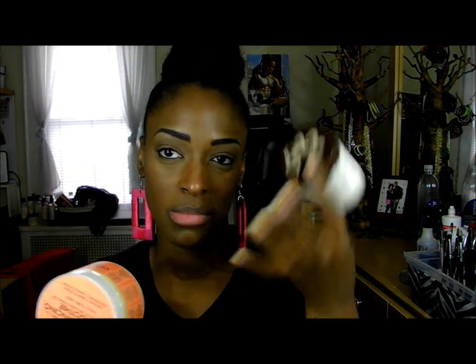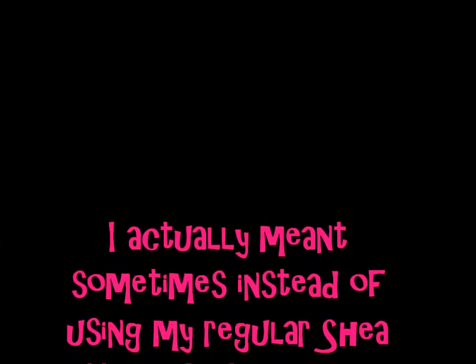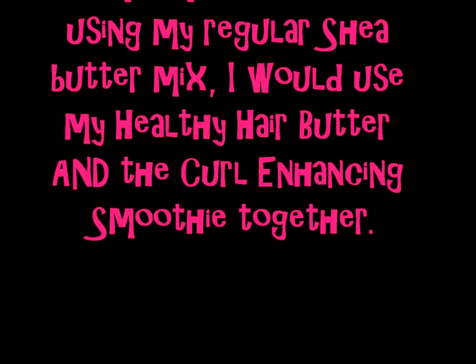Next is my Carol's Daughter Healthy Hair Butter. I really love this for braid outs and twist outs because it has beeswax in it, giving a really nice hold. Sometimes when doing my juicy braid out, I'll swap this in instead of the smoothie. It is very, very moisturizing - your hair will not look or feel dry after using this.